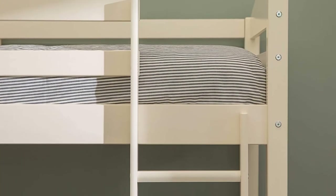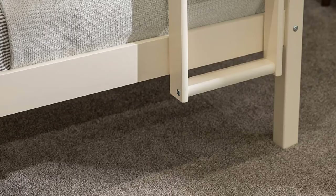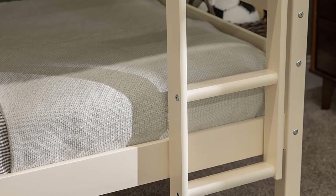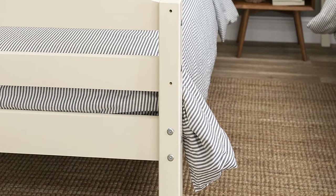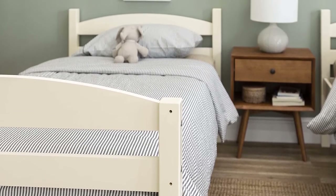Before the youngest two were old enough for bunk beds, the set was used as separate twins. Once they were both old enough and trustworthy enough, they were put together as bunk beds. When they went into their own rooms, the beds were separated again. Not only do these bunk beds look good in either configuration, they lasted many years and survived being put together, separated, and taken apart completely for a home move.